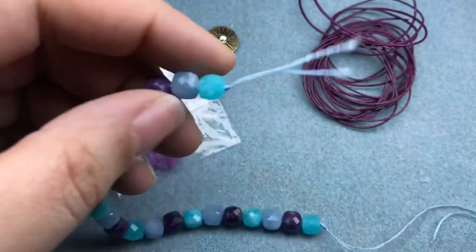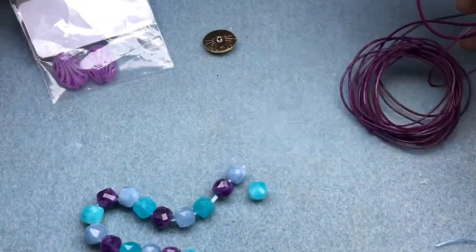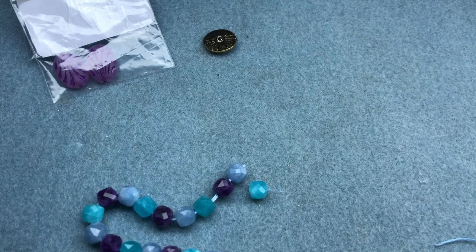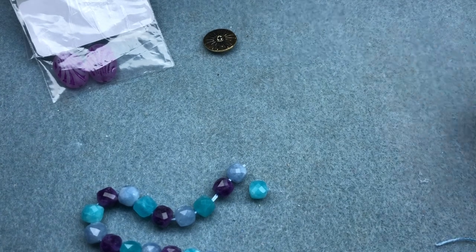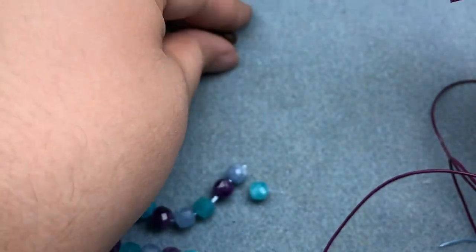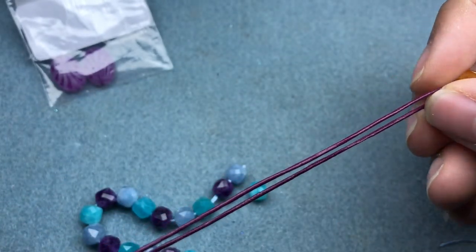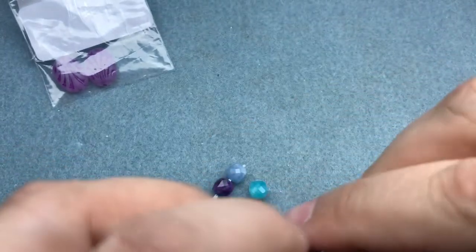I'm going to cut this open and grab two yards of this leather — actually it's in two pieces, so I'll just go with it. I'll string on my button and if it's not long enough for my wrist then one of my friends will get it. Isn't that button beautiful? I love TierraCast. And we're just going to tie a knot.